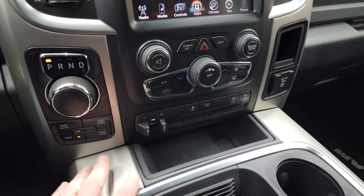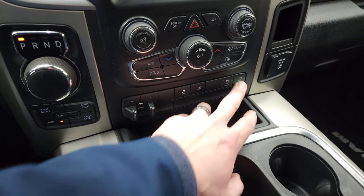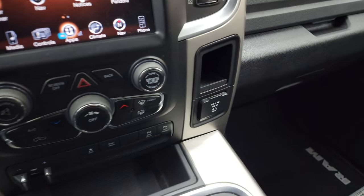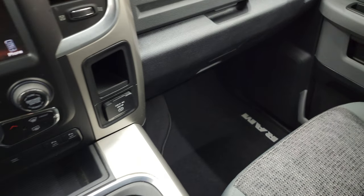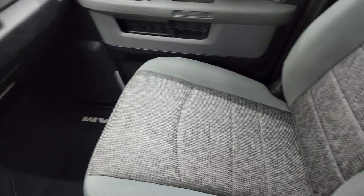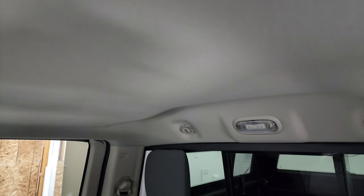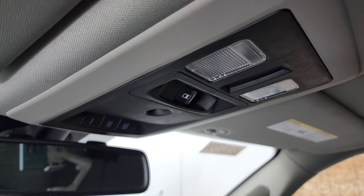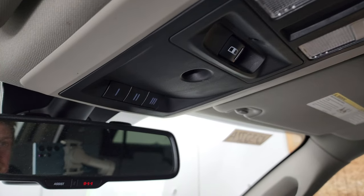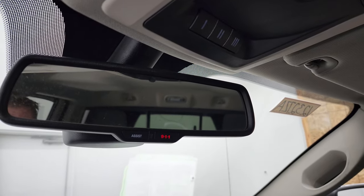Down here you have your more tactile volume and climate controls. Push button four wheel drive with a neutral setting, factory brake controller, stability control, tow haul, and front and rear parking sensors — you can turn those off and on. And then you get a 115 volt, 150 watt plug in. Passenger side format and seat are in excellent condition with no rips or tears. The headliner is in really nice condition too. You do get map lights, power sliding rear window button, HomeLink buttons for your garage door and security systems, and 911 and assist buttons in the rear view mirror.